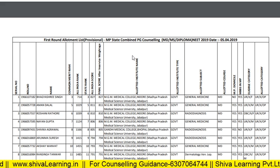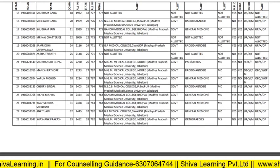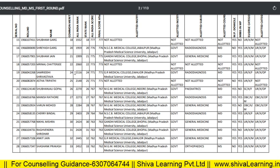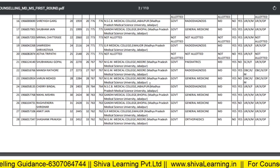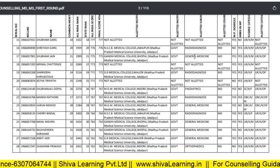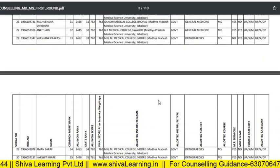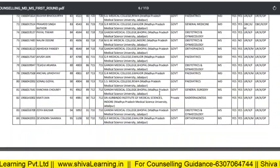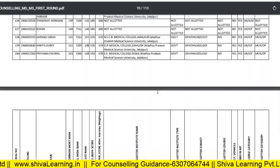If you are checking the data of the 2019 round one allotment, this is the data. The merit list, all India rank, state rank, and all India score are all given here. These are the courses like MD Radiology, General Medicine, and the colleges allotted. According to this data, you can plan your counseling for the next session.